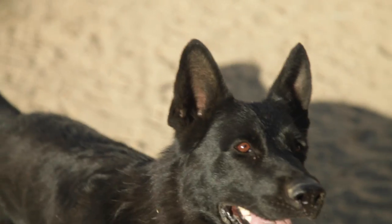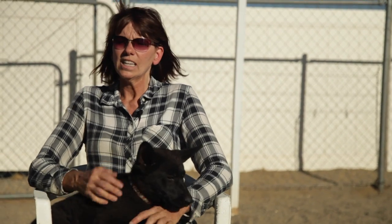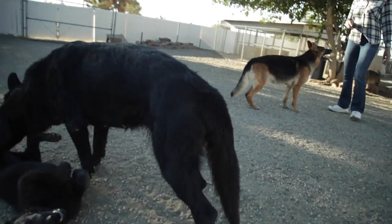Most of the scenes that I've done with my German Shepherds have been aggression scenes — they want a guard dog, a police dog, something showing aggression. Hollywood usually portrays the German Shepherd as an aggressive dog. That got me interested in the breed as a child, but it depends on how people feel about aggression in dogs.